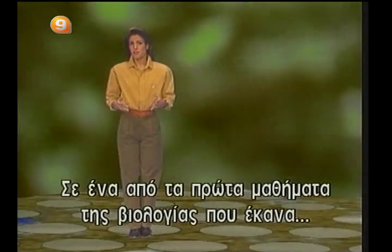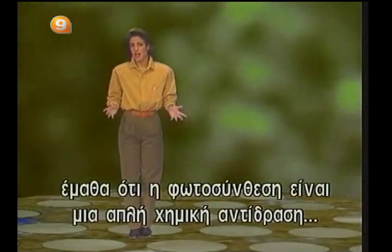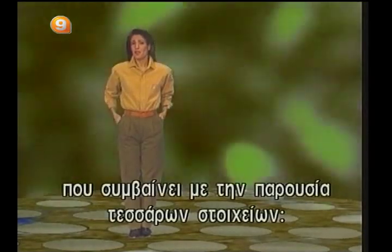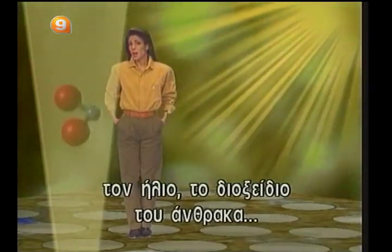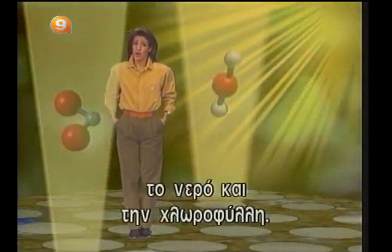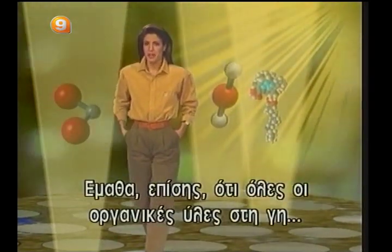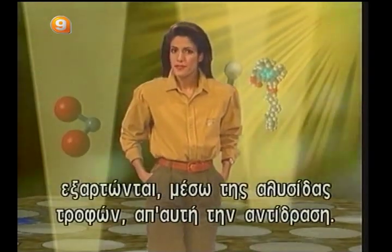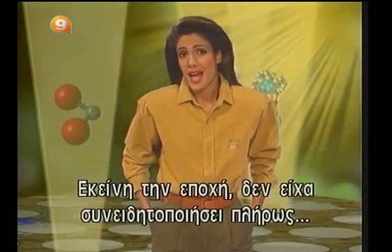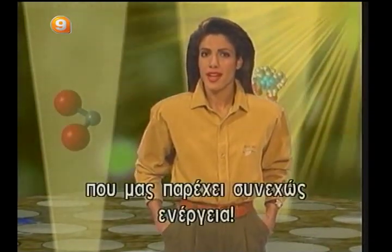In one of my first biology classes, I learned that photosynthesis was a simple chemical reaction that occurred in the presence of four elements: the sun, carbon dioxide, water, and chlorophyll. I also learned that all organic matter on Earth, including animals and plants, depended via the food chain on that reaction. At that time, I had not fully realized that photosynthesis is a sort of small miracle that constantly provides us with energy.